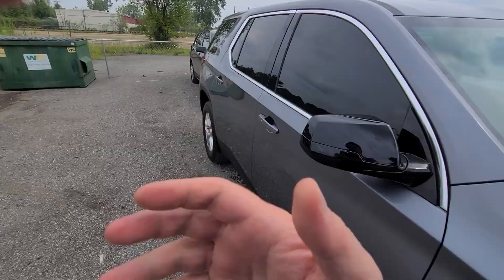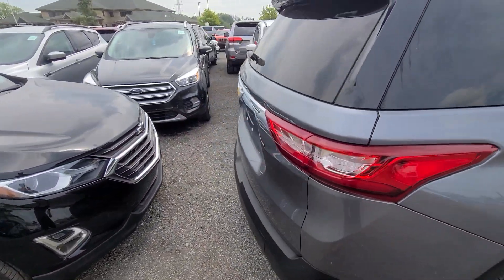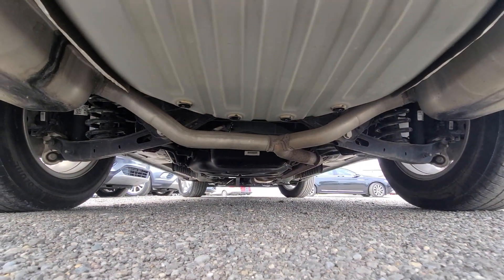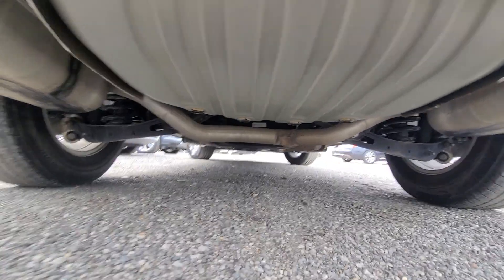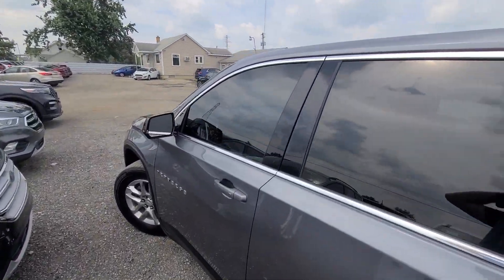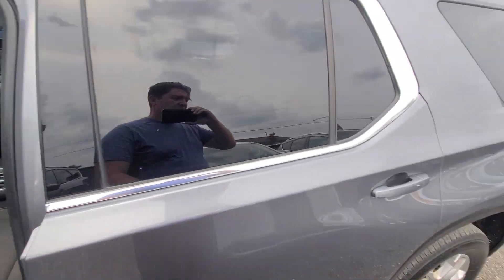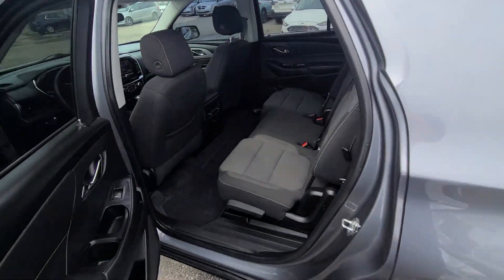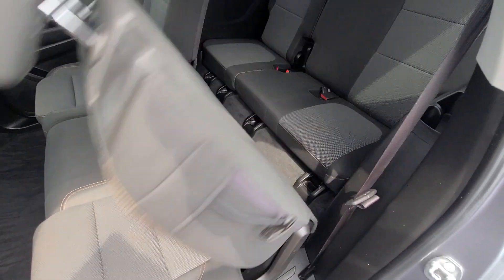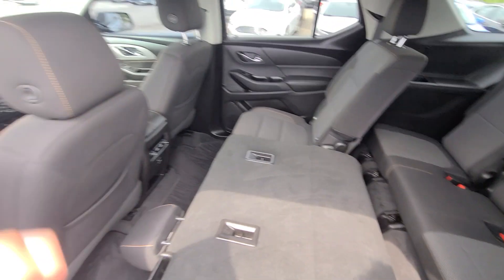Nice and clean truck, everything works, no issues, and ready to go. Our site is kept up to date religiously — if you see this vehicle advertised, we do have it for sale. A couple of things to keep in mind: we don't finance, buyers' own bank is always welcome, and trade-ins under ten thousand dollars only.